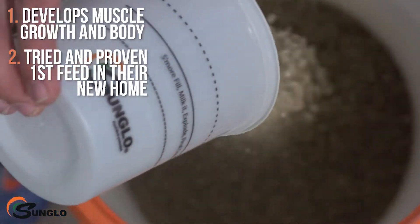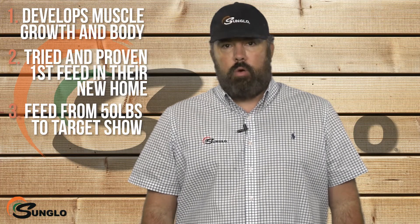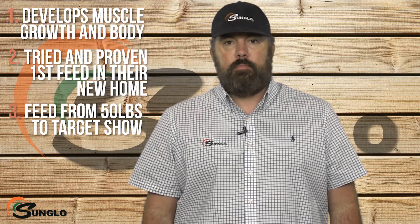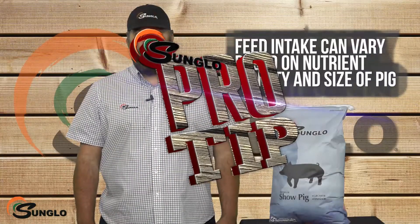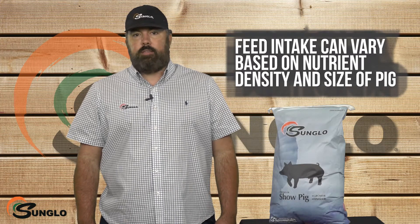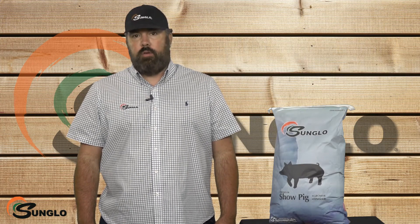Depending on genetics and maturity, Grower can be fed from 50 pounds to your target show. Remember, feed intake can vary based on nutrient density and size of pig. Get the right kind of gain with Sun Glow.